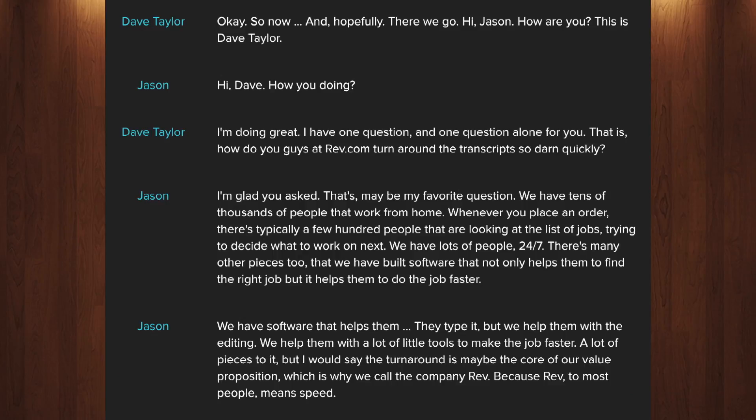It took a couple of hours for me to get the transcript from that quick interview, but here's the result and as you can see they did a really good job with it. This is pretty much ready to publish right off their transcription service. That is a huge time saver and very much worth the small monetary investment — a dollar a minute. That is crazy inexpensive. A 30-minute interview can be transcribed at really high quality for less than the cost of a fancy dinner. That is a no-brainer in my book.